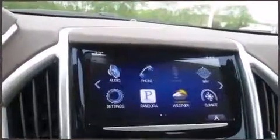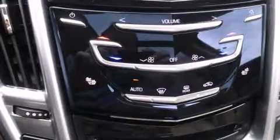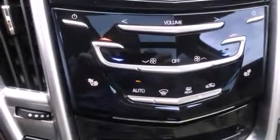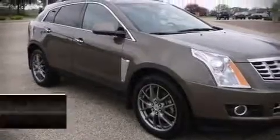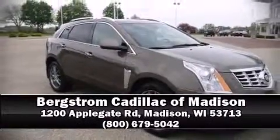Passenger security is always assured thanks to various safety features such as head curtain airbags, OnStar, and four-wheel disc brakes with ABS. A Carfax history report indicates just one previous owner. Stop by our dealership or give us a call for more information.